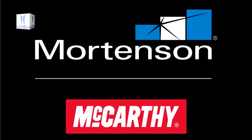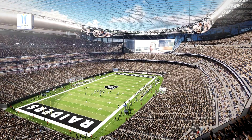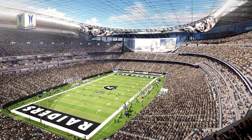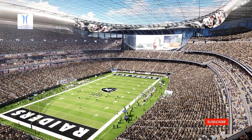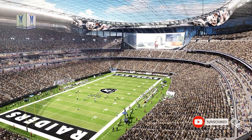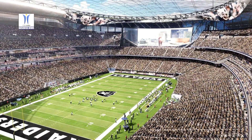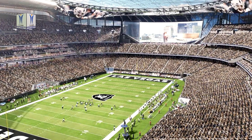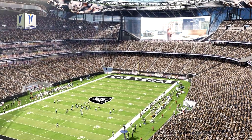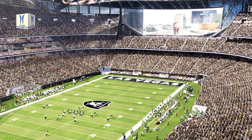The Mortensen and McCarthy joint venture received a certificate of occupancy on Allegiant Stadium, the new home of the NFL's Las Vegas Raiders and notably the largest entertainment venue in Las Vegas. The joint venture team wrapped up the $1.97 billion facility on July 30, marking the end of a successful 31-month-long construction schedule, a mere 40 months after the NFL's approval of the Raiders' move to Las Vegas. With this milestone reached, Allegiant Stadium's operations team will move into their new facility to begin preparations for the venue's first event.